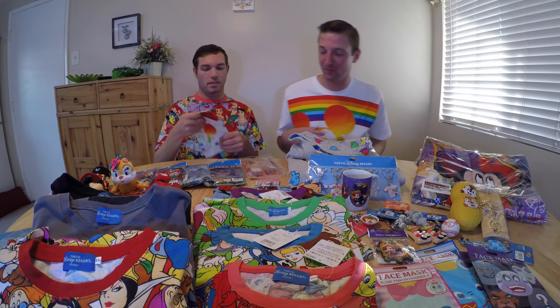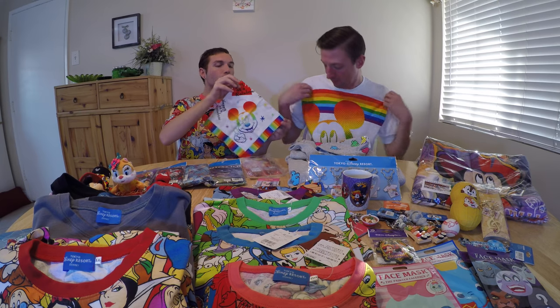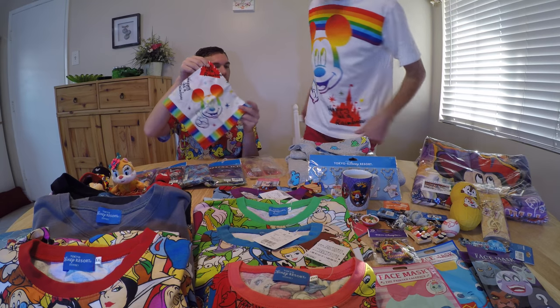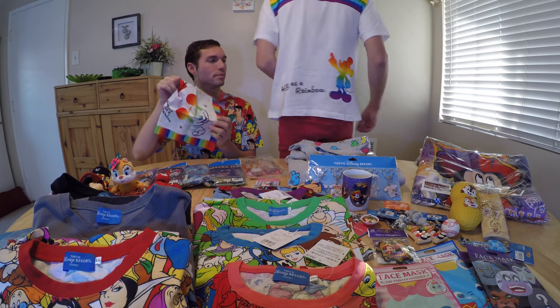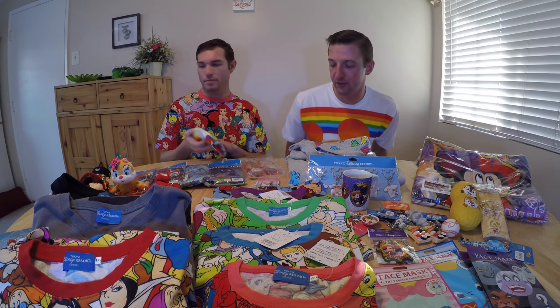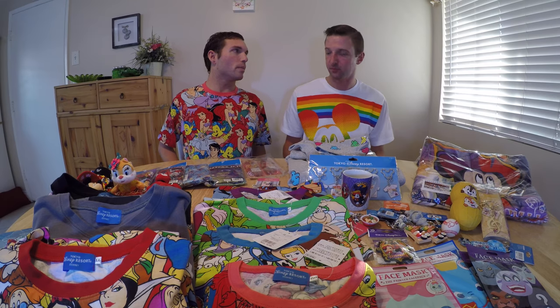I've got this handkerchief that matches my shirt — happy as a rainbow! All the shirts are Tokyo Disney exclusive. I have a collage one — this is a Little Mermaid collage shirt.